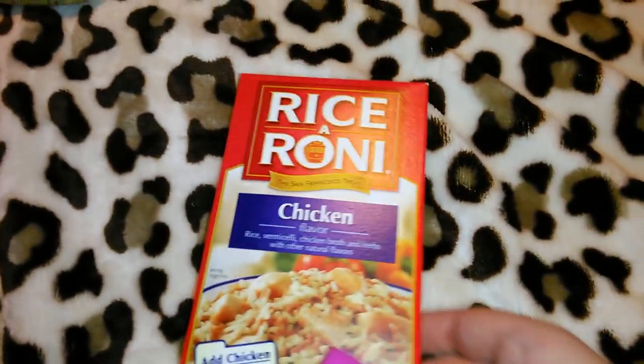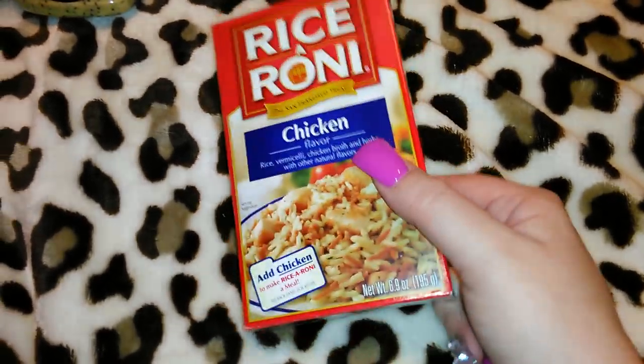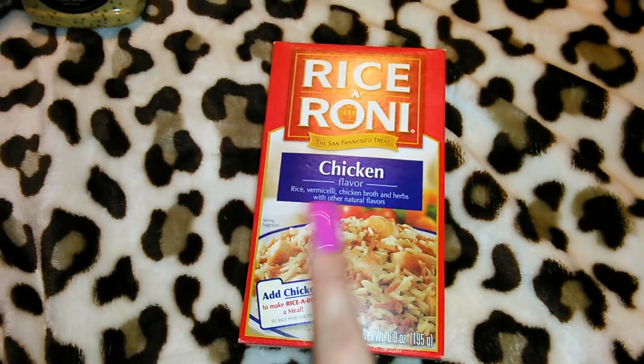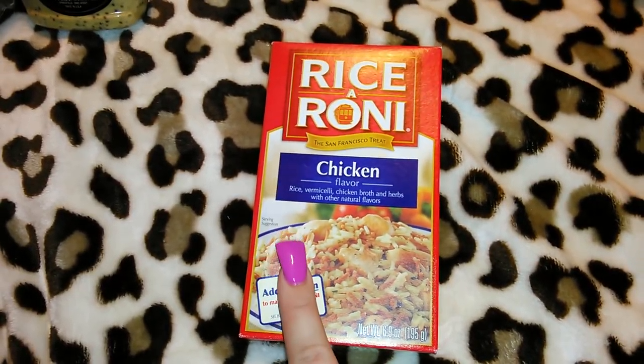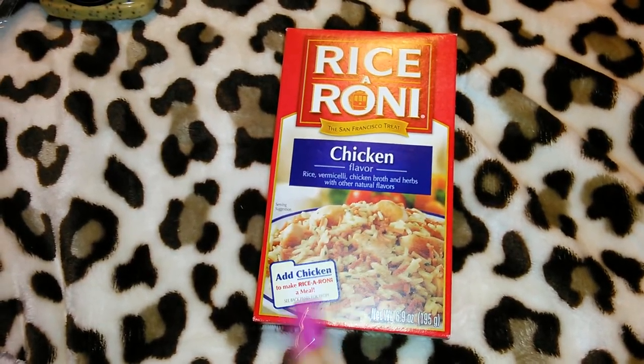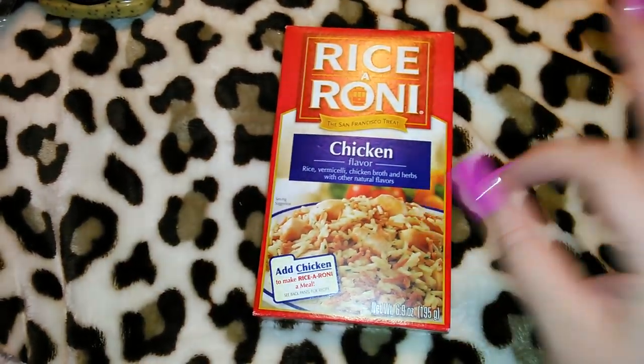I got a box of Rice-A-Roni in the chicken flavor — it's 6.9 ounces. We really like the beef Rice-A-Roni, the chicken, and the Spanish rice one. The Spanish rice one you add stewed tomatoes to and it is delicious.